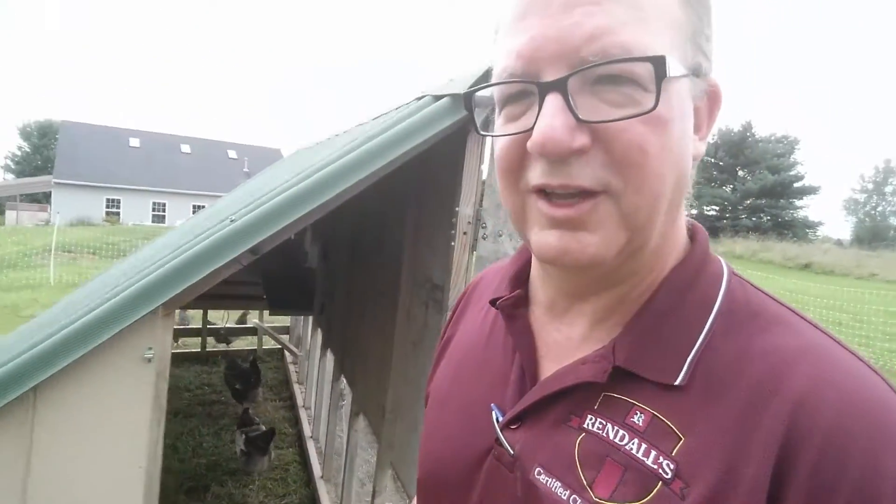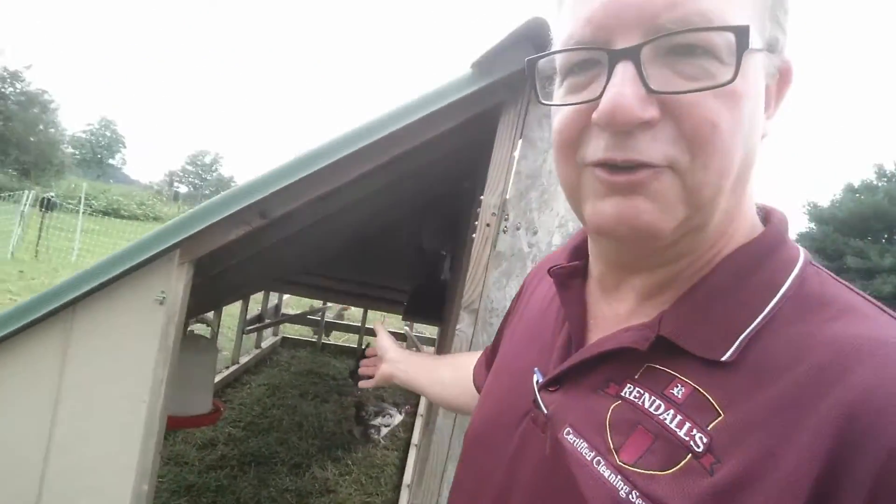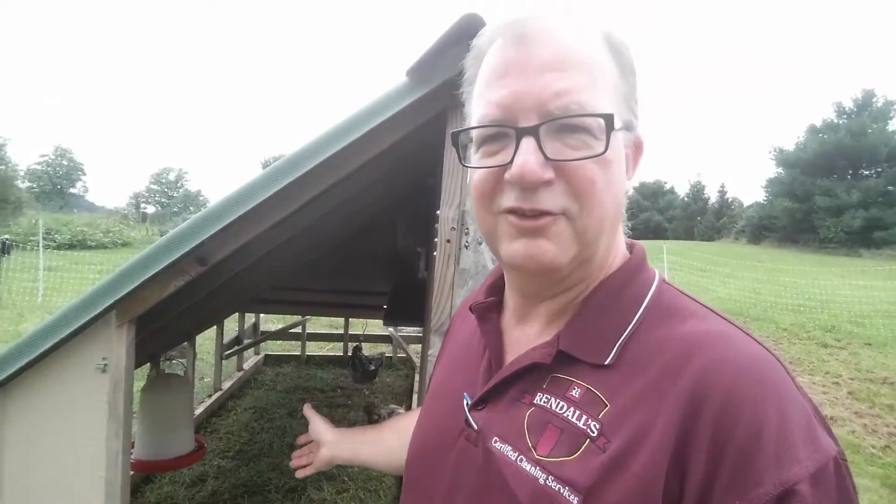I've noticed that if we don't keep this coop clean, they don't lay as good. They're not very happy. You can tell by the look and the way they sound — they start sneezing and coughing.